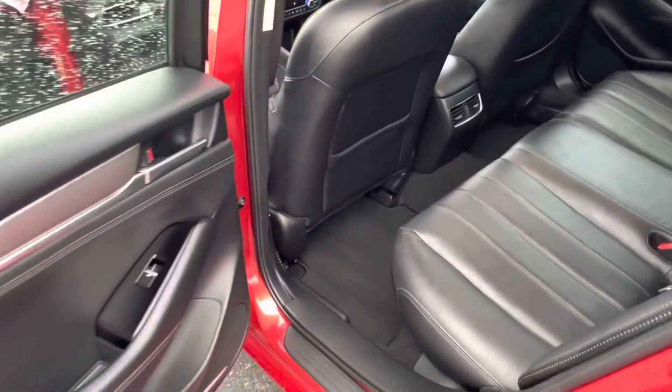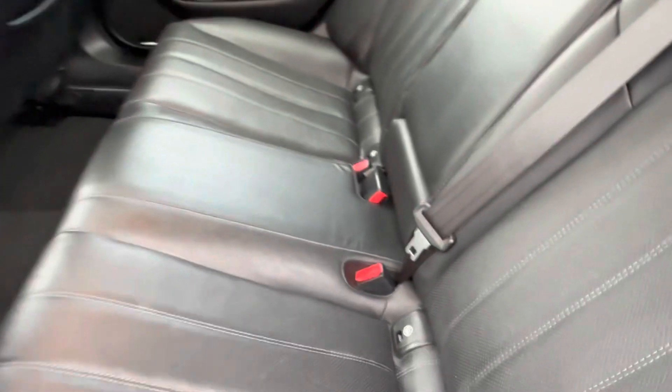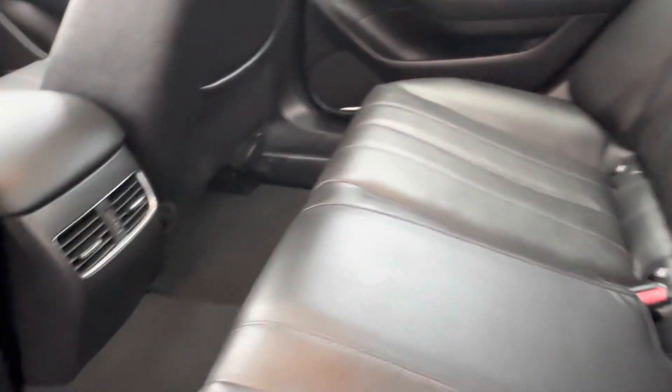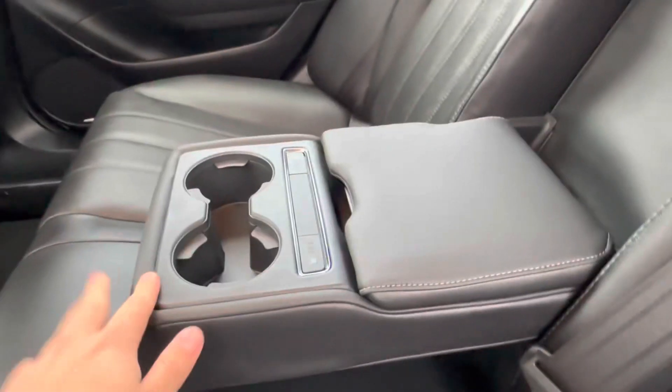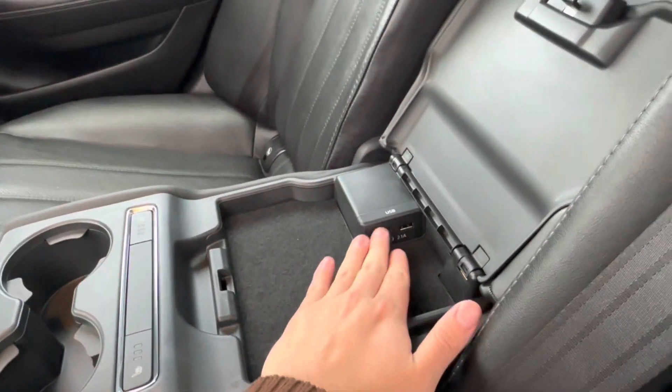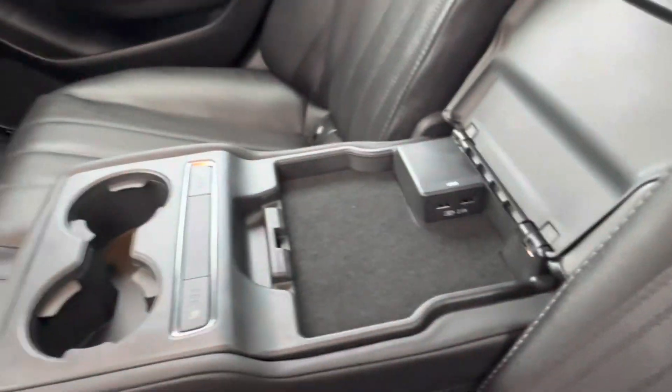Hopping into the back seats of our Mazda 6, we see a continuation of that lovely all-black interior with no rips, stains, or tears anywhere to be seen. The vehicle has two vents in the middle, and if we drop down the center seat, we gain access to two cup holders, a heated seat option for the back, and two 2.8-amp USB charging ports.